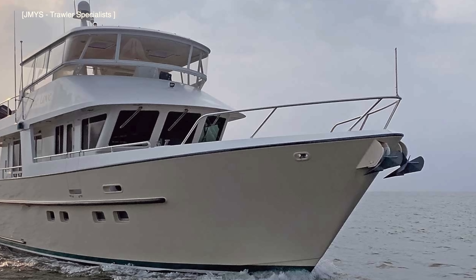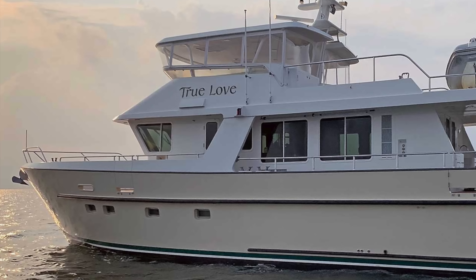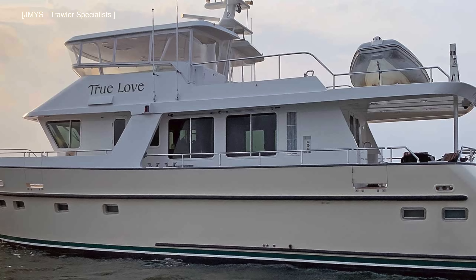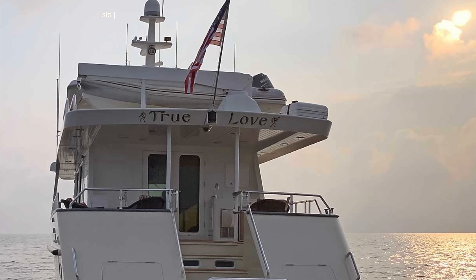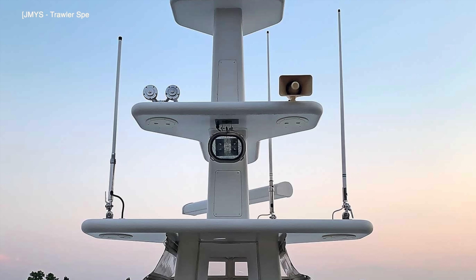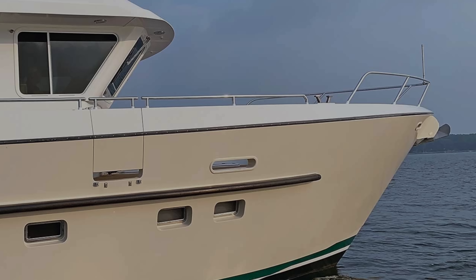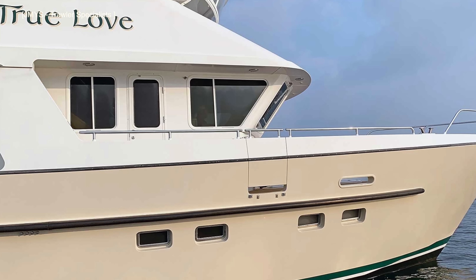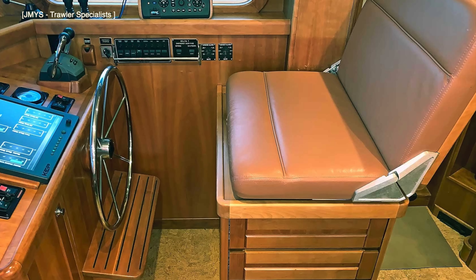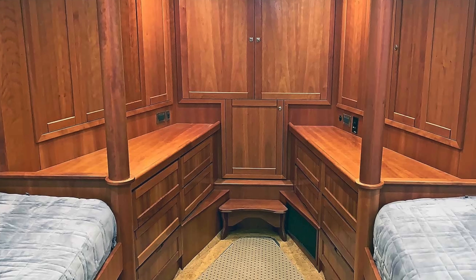True Love is a coastal explorer trawler style yacht, and at the time of making this video is listed for sale with JMYS Yacht Brokers. She is a custom aluminium coastal trawler yacht with a flybridge. True Love is in fact hull number one and she was built in 2005. Join me in this video as we take a look around this unique boat with her distinctive sleek trawler yacht lines and equally distinctive accommodation.